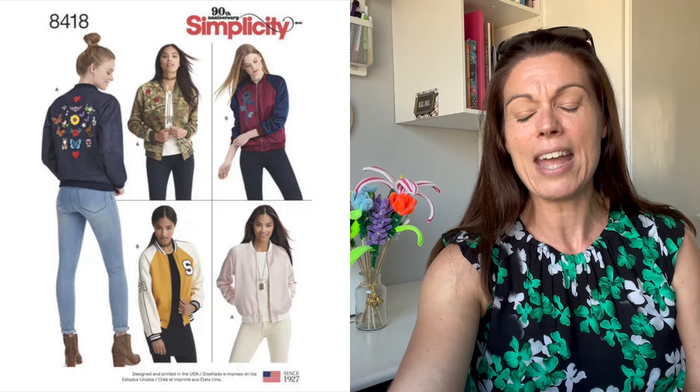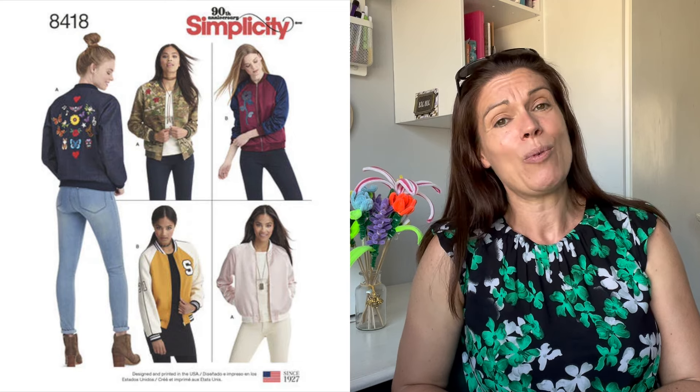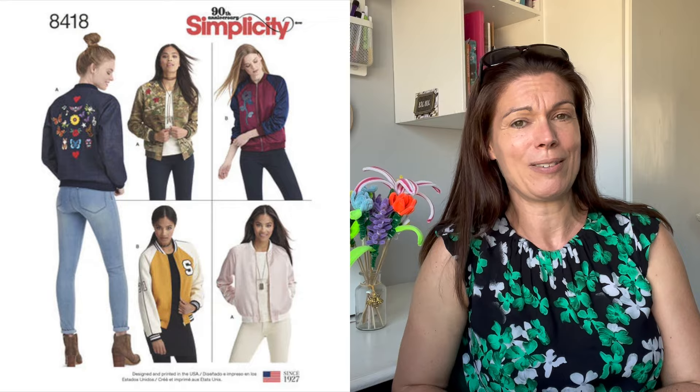I have two patterns I might attempt for the bomber jacket. The first one, which I'm sure many of you will have heard of, is the Sew Over It Amelia jacket — I think it's a very smart take on a bomber. The other one is Simplicity 8418, and if I make that one I'll more than likely be doing it as a collaboration with the very lovely Karen, who is Sew Little Time. We quite often do collaborations together, showcasing a pattern in different styles and fabrics.